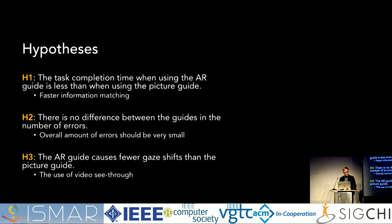We had three hypotheses. First, task completion time with the AR guide would be less than with the picture guide, mainly because you don't have to do as much information matching. Second, there would be no difference between the guides in number of errors, because the overall amount of errors should be really low — the state of each target should be clear, it would just take more time with the picture guide. Third, the AR guide would cause fewer gaze shifts than the picture guide, because with AR you can use video see-through and don't need to switch focus so much from the device to the environment.